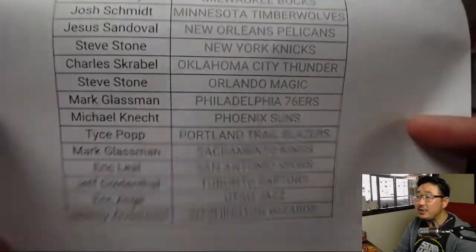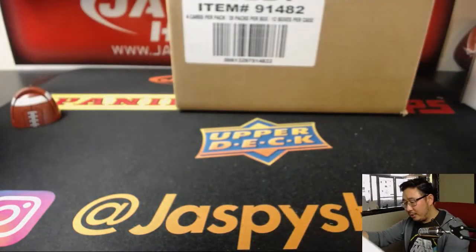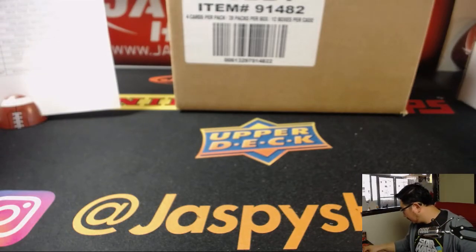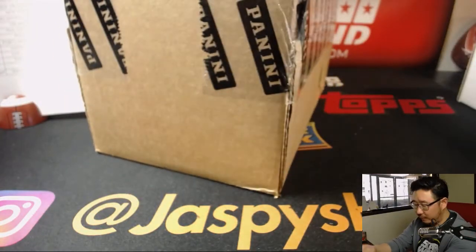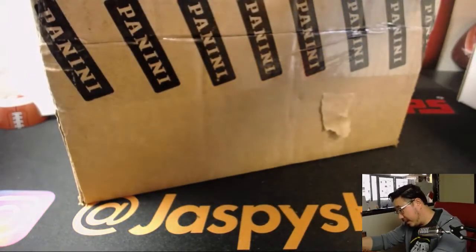Here we have Jeremy with that last spot mojo right there. Thanks, Jeremy Anderson — you're a wizard, Jeremy. They play at Hogwarts, you know. All right, here is the case. Optic Basketball was the case that they gave me. Let's see what we got, folks.